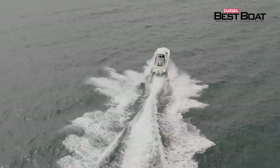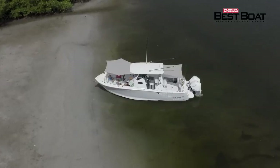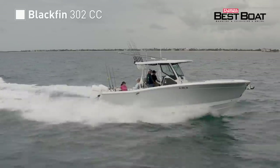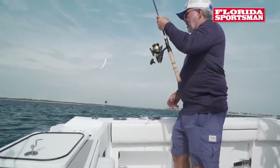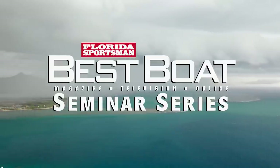And we step aboard an offshore-oriented vessel fit for family adventure that's packed with technology, innovation, and a hull renowned for its smooth and efficient ride — the Blackfin 302CC. But first, let's join Best Boat host George Labonte as he explains how watching the weather can lead to a safer day on the water in this week's seminar segment.